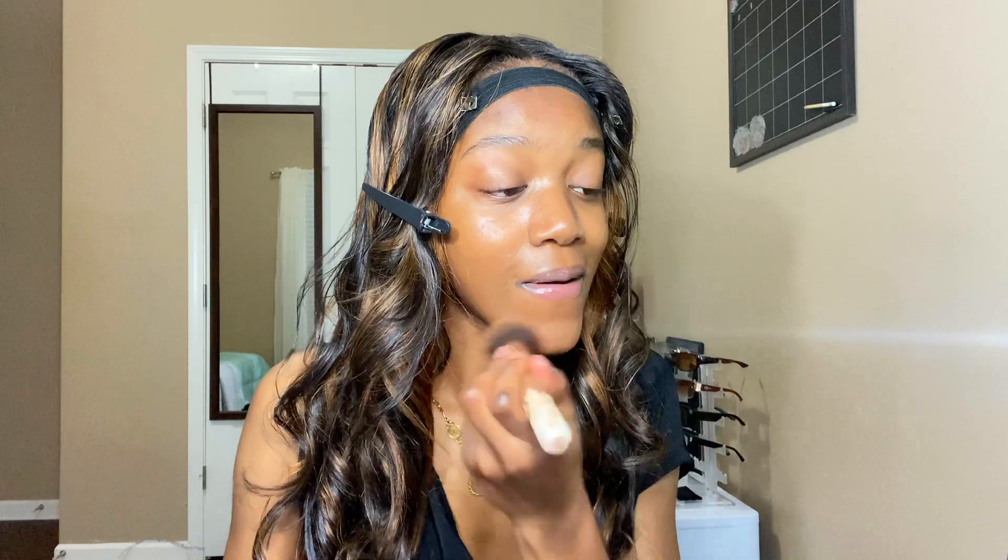I use this concealer to get all the dark marks around my mouth, just to give myself a more cleaner look. Now I've blended out everything.